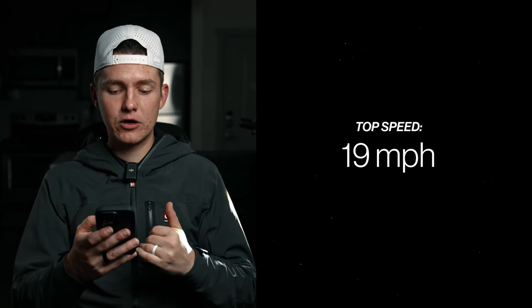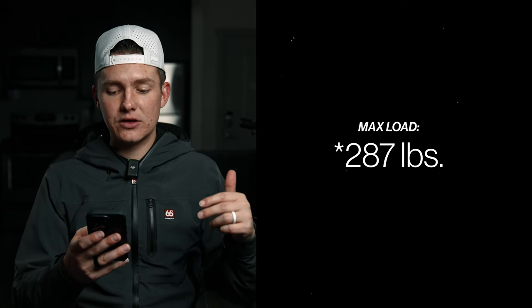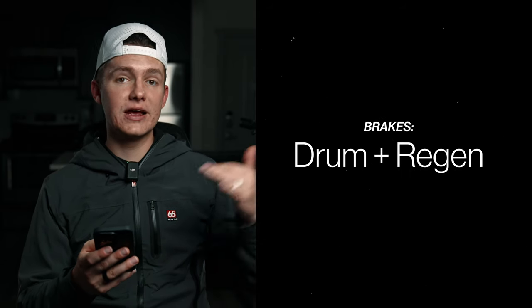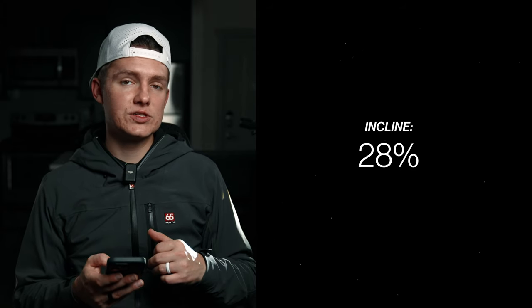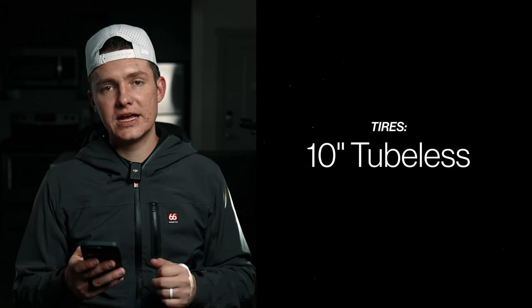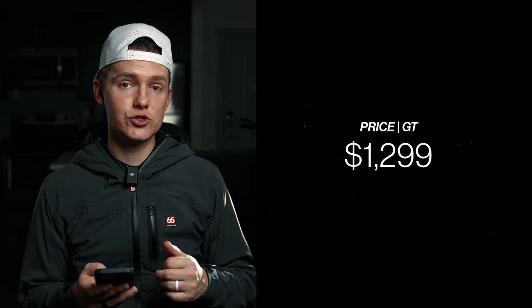Back at the studio now. Here are the specs: top speed 19 mph, range up to 37 miles on eco mode, weight 44.5 pounds, max load 286 pounds, 48-volt battery, single 500-watt motor, front drum brake and rear regen brake, water resistance IPX6 (not waterproof but high resistance), 28% incline rating, 60-lux front light with rear brake light, turn signals front and rear, 10-inch tires, and no suspension. Price starts around $999, or up to $1,299 with the GT package.